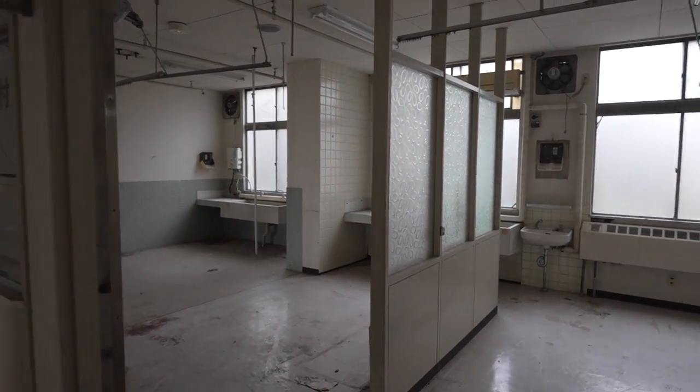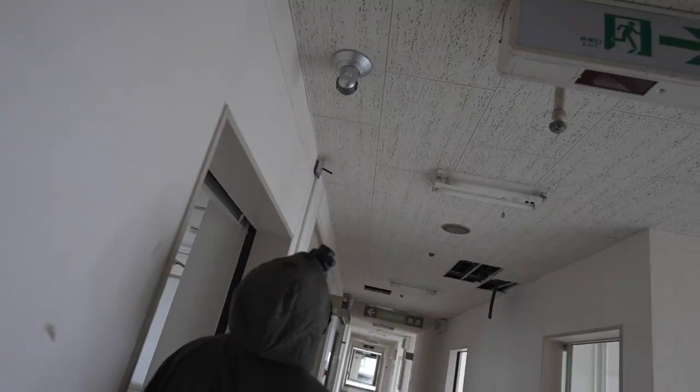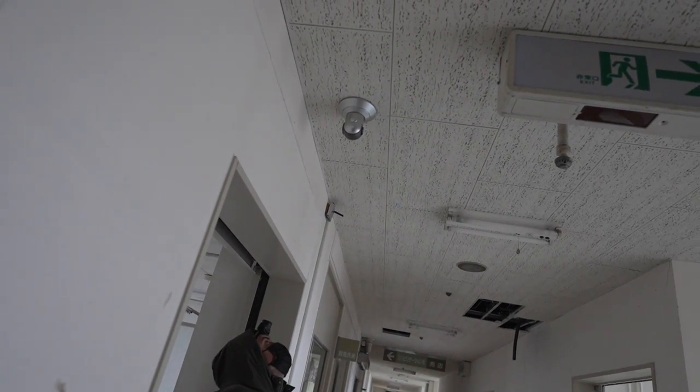Oh my god, it's really emptied. Despite being empty there's still a chance the operation theater is still intact because these often don't get dismantled.